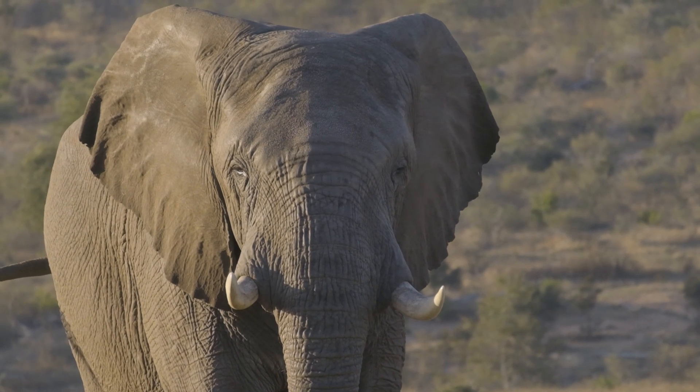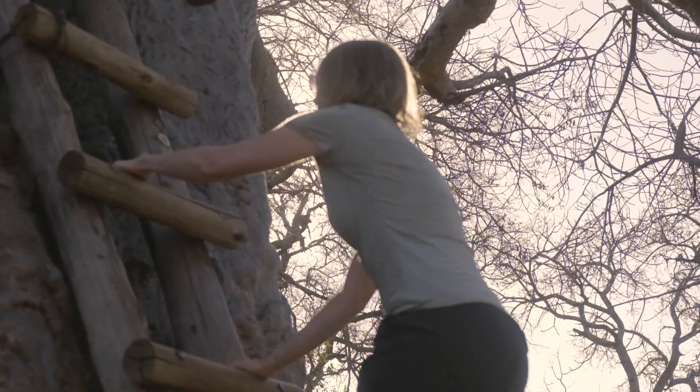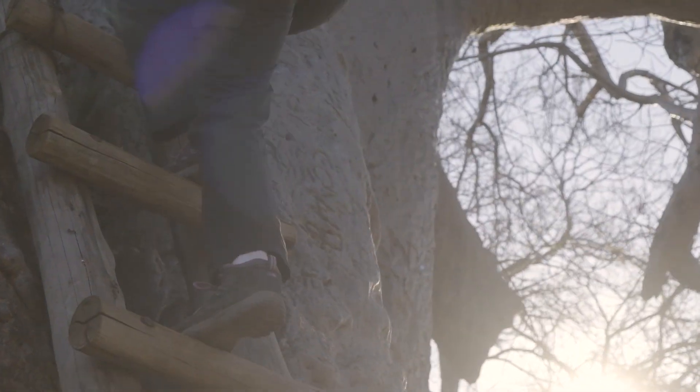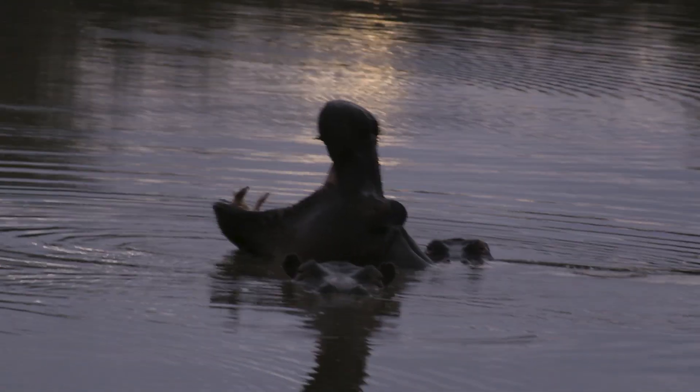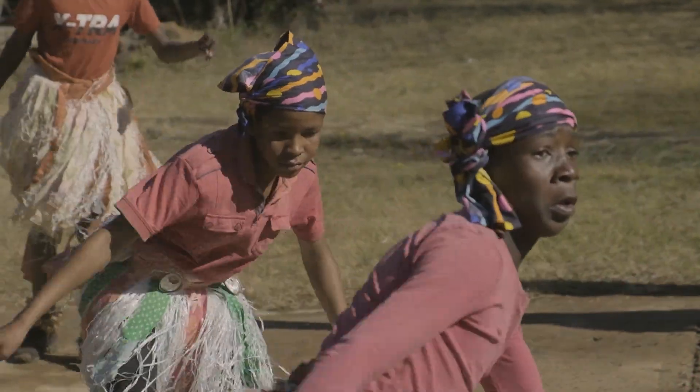Hoedspruit is central to all things exciting, and this is just scratching the surface. So if you're here to experience the jaw-dropping landscapes, prosperous wildlife, and colourful culture, this is the destination for you.